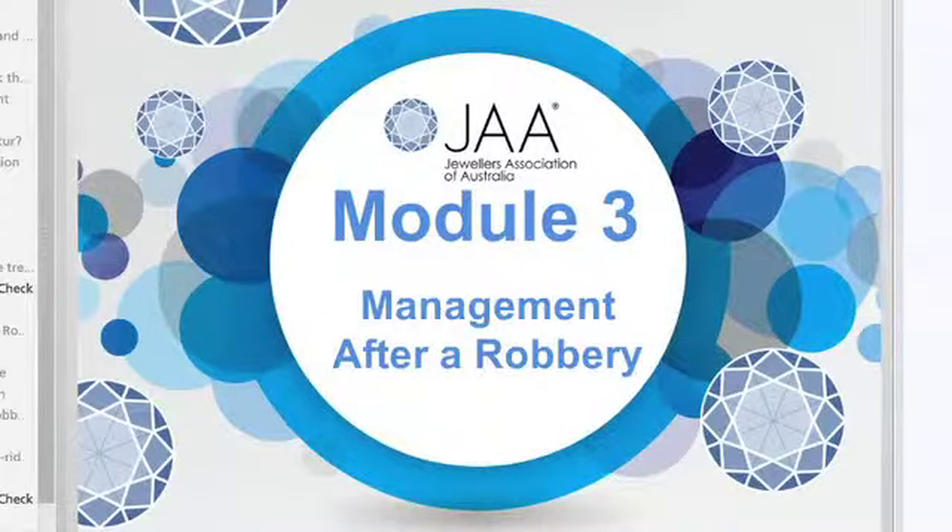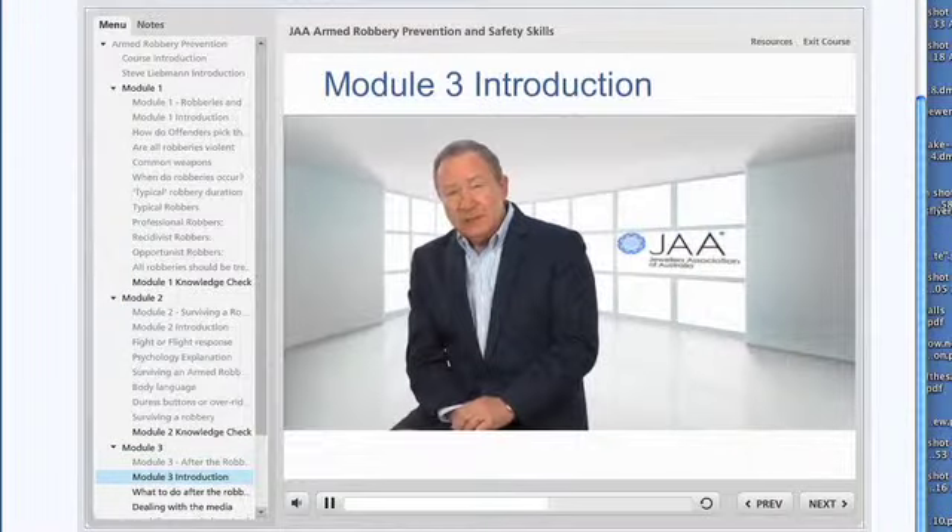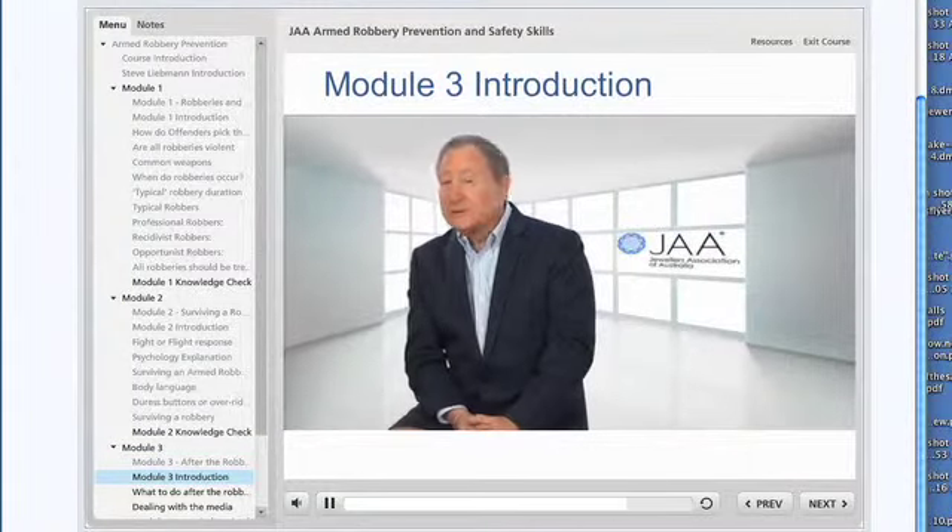In this module we're going to discuss what to do after a robbery, who to call, and how to deal with the media.